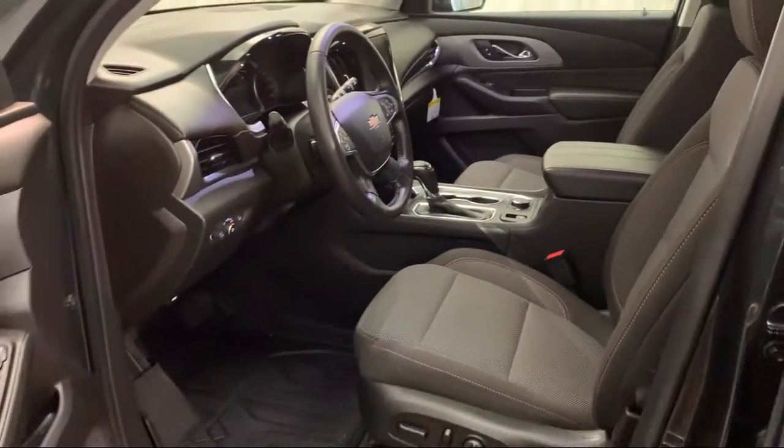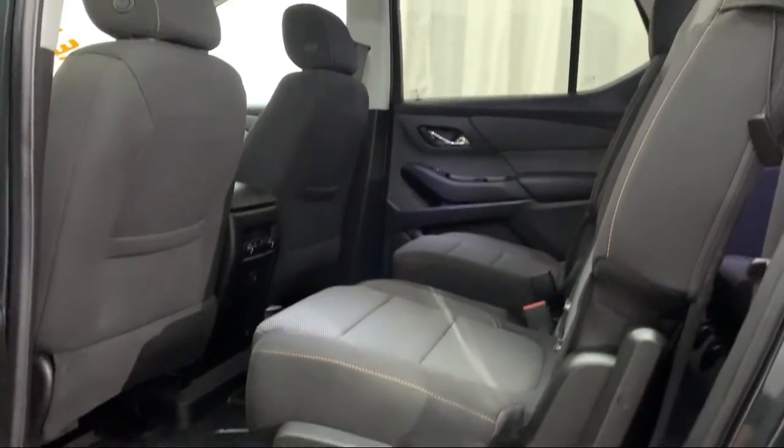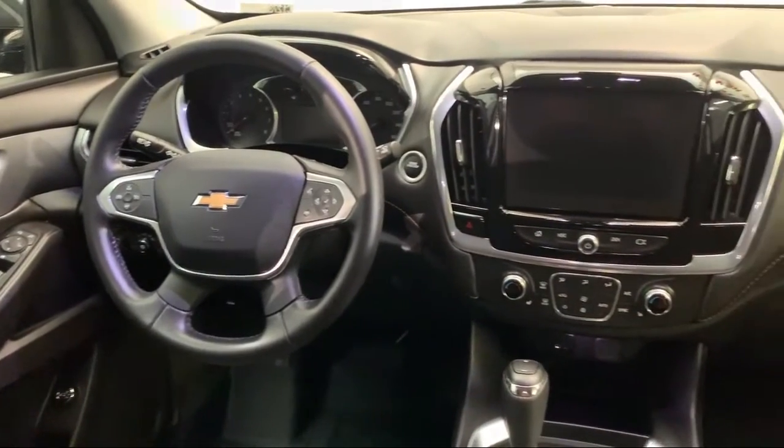It also features third row seating, heated front seats, steering wheel controls, alloy wheels, and a tire pressure monitoring system. It has less than 5,000 miles on the odometer.